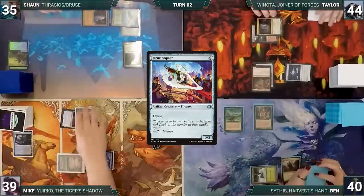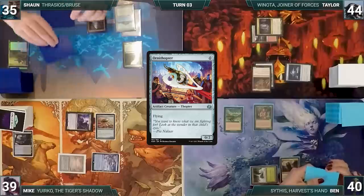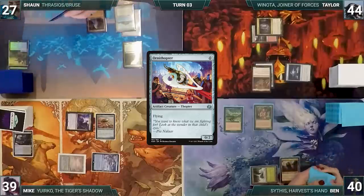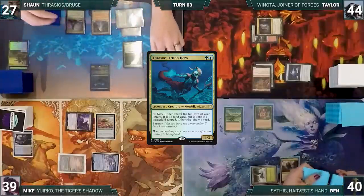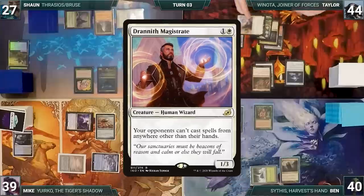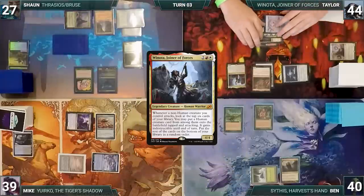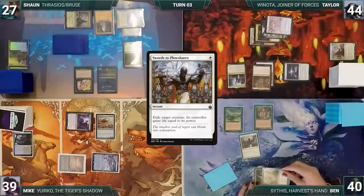Sean takes it and Yuriko triggers — Mike reveals an Ornithopter into his hand. In his second main phase he casts Ornithopter and passes. During his draw step Sean draws two extra through Sylvan Library, paying eight life to keep them both. He plays Command Tower, casts his commander Thrasios, Triton Hero, then follows it up with Land of the War Elves and passes.